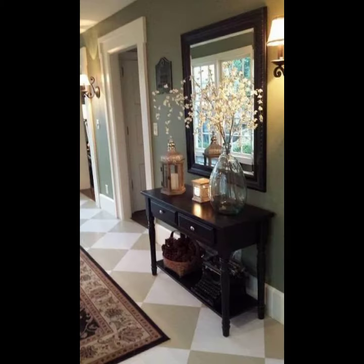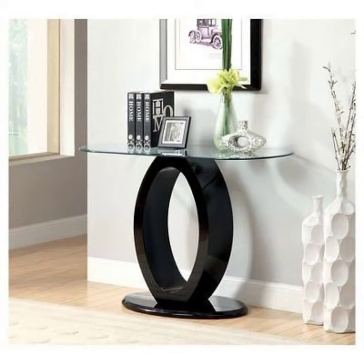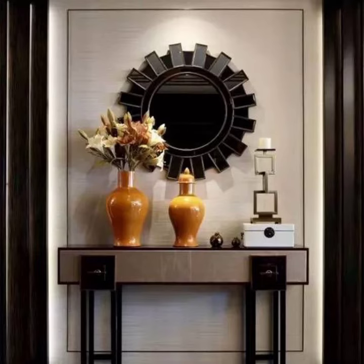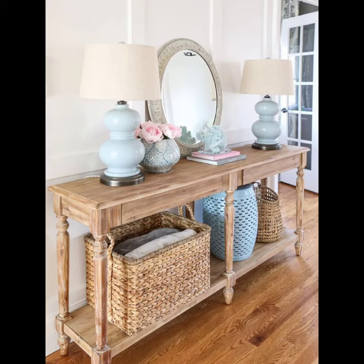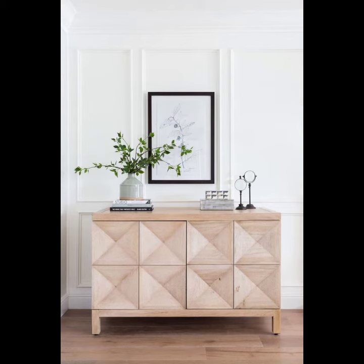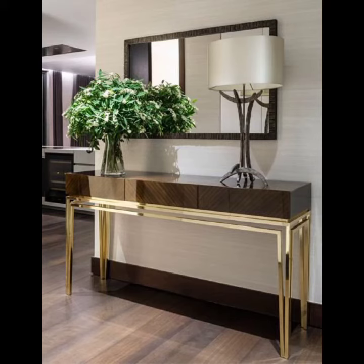A console table is a table whose top surface is supported by corbels or brackets rather than the usual four legs. It is similar to a supported shelf shape and is not designed to serve as a standalone surface. It is frequently used as a pair of tables and may have legs of any variety. The console table, also known as a sofa table, is quite a hardworking piece of furniture.